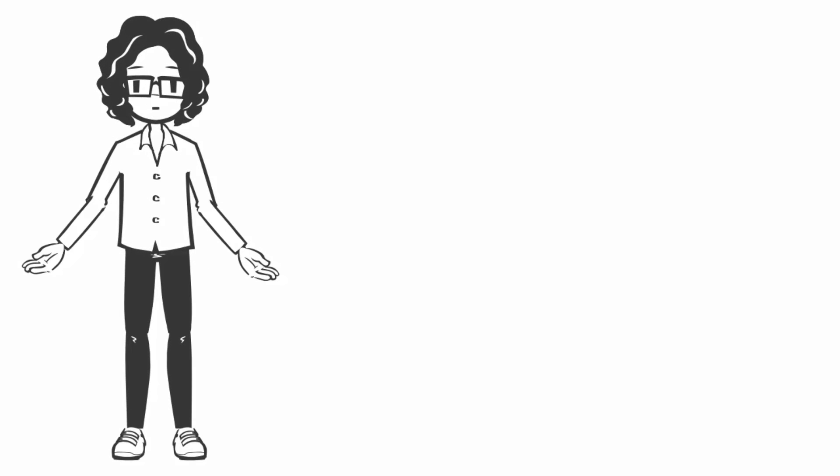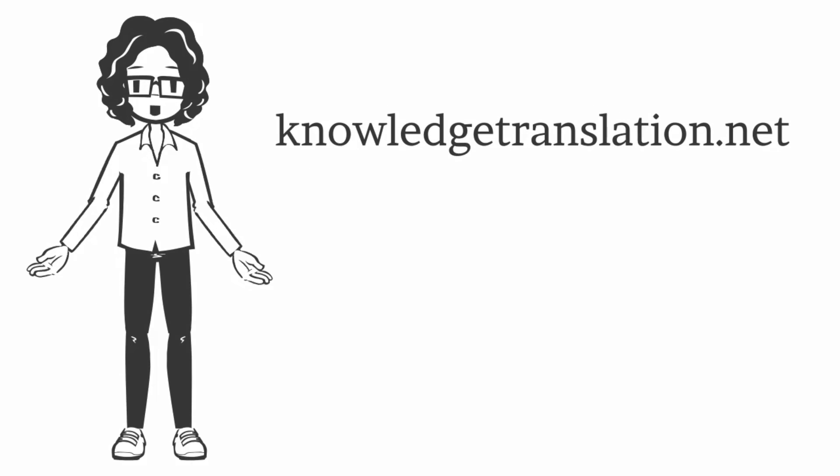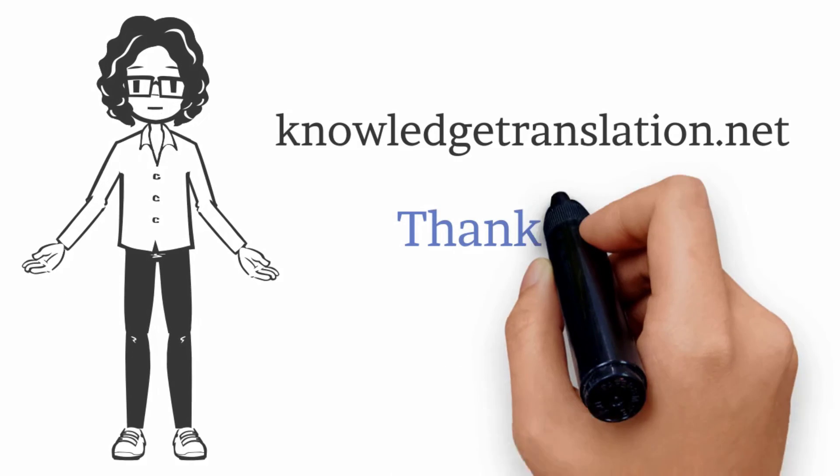We hope you found this video helpful. Please visit the Knowledge Translation Program website at knowledgetranslation.net to access all resources related to the PRISMA SCR checklist.